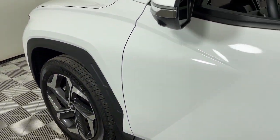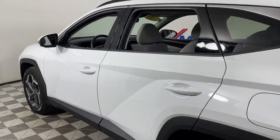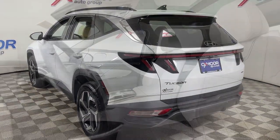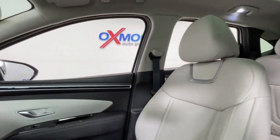Enjoy the view of this 2023 Hyundai Tucson. This vehicle is an outstanding buy with fewer than 5,000 miles on the odometer. Give yourself the quality and comfort you deserve with this refined Hyundai Tucson.